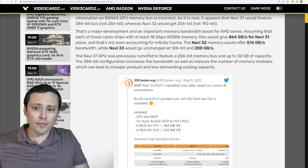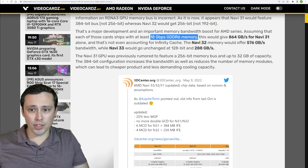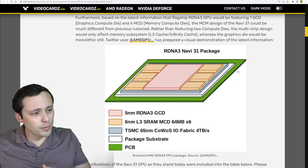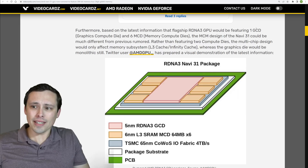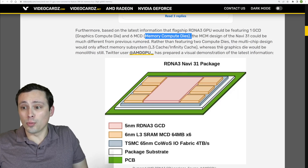That would provide some boosts to overall memory bandwidth. Assuming 18 Gbps GDDR6 memory — which would be a reasonable assumption — that gives us these various memory bandwidth figures. It's also rumored that the flagship RDNA 3 GPU would feature one GCD and six MCD memory compute dies, which is very different from the previous MCM design rumor. The previous rumor for Navi 31 was a full multi-chip module design, but if it really turns out to be just one graphics compute die with chiplet-based memory compute dies, that's definitely not what a lot of people were expecting.